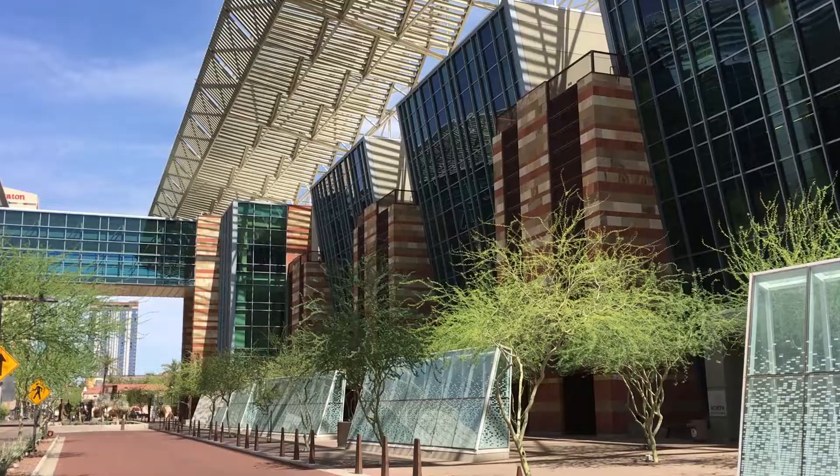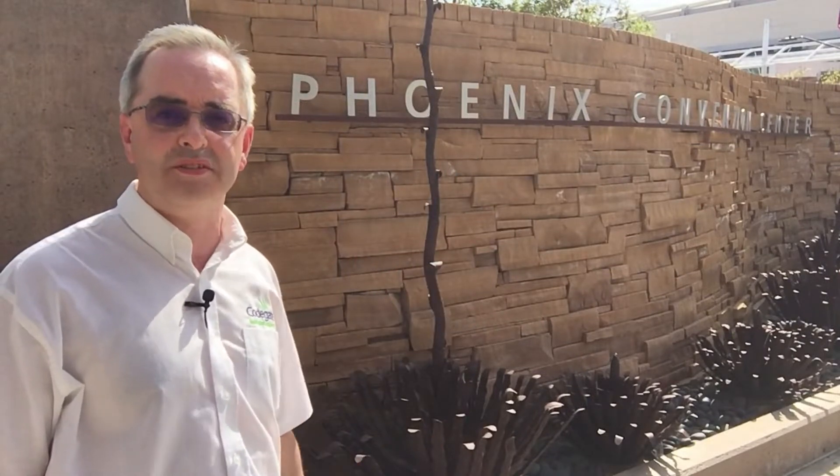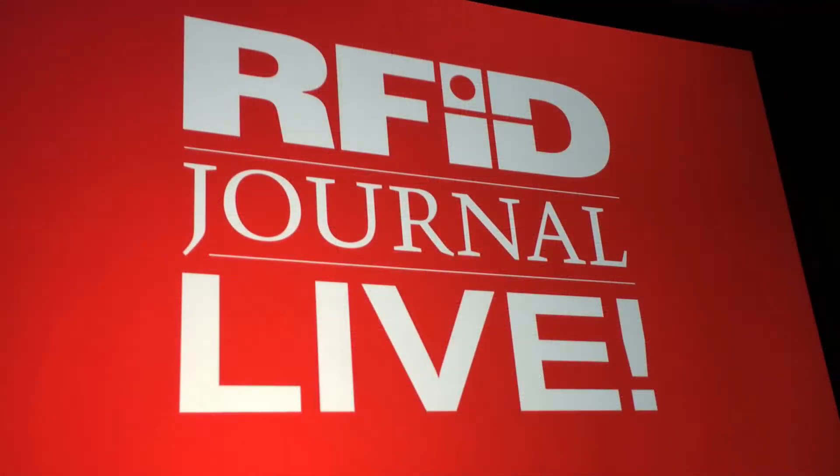Hi, my name's Glyn and I'm here in Phoenix, Arizona on behalf of CodeGate to take a look at the latest innovations at this year's RFID Live.